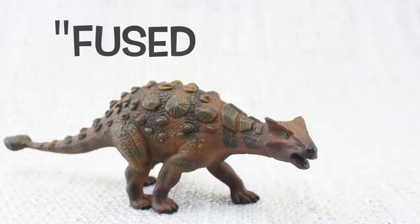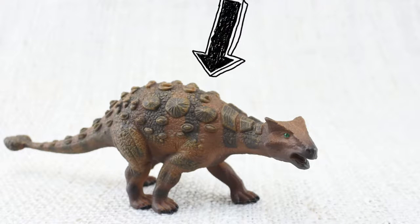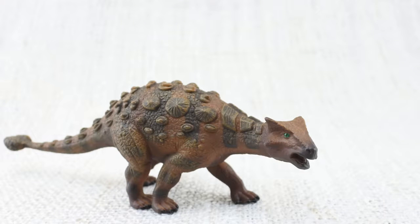Ankylosaurus means fused lizard, because bones in its skull and other parts of its body were fused together, making it very tough!